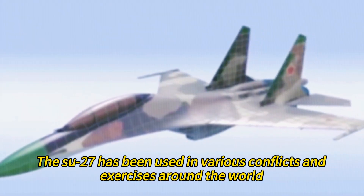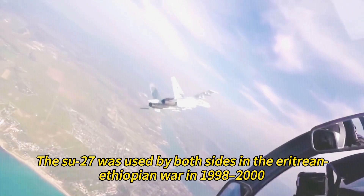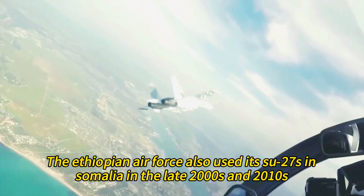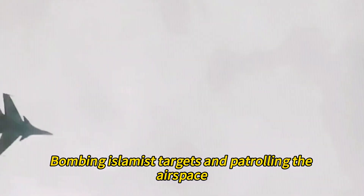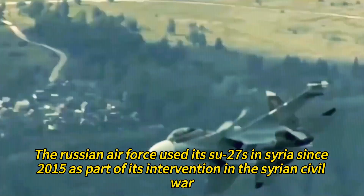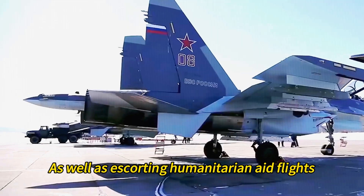The Su-27 has been used in various conflicts and exercises around the world. The aircraft was used by both sides in the Eritrean-Ethiopian War from 1998 to 2000, where Ethiopian Su-27s shot down four Eritrean MiG-29s and damaged another. The Ethiopian Air Force also used its Su-27s in Somalia in the late 2000s and 2010s, bombing Islamist targets and patrolling the airspace. The Russian Air Force used its Su-27s in Syria since 2015 as part of its intervention in the Syrian civil war, providing air cover for Russian bombers and ground forces and escorting humanitarian aid flights.